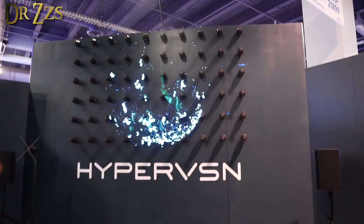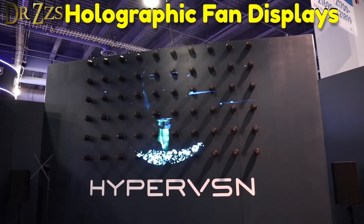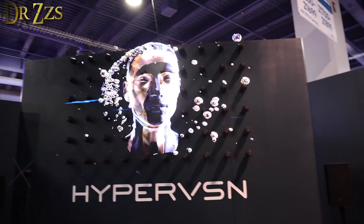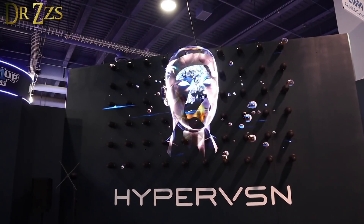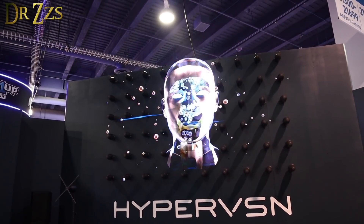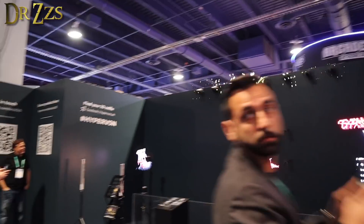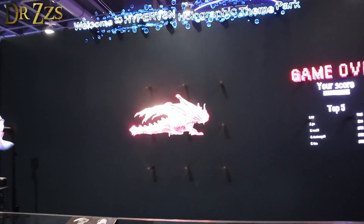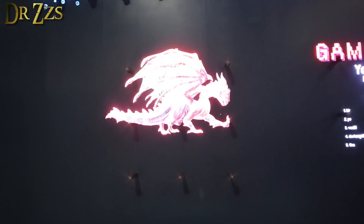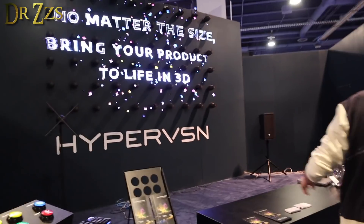They've taken these fans — fans that do a hologram because they've got LEDs on them and they spin and they light up at the right time, the right colors. They've put a whole bunch of them together and made this huge holographic display which looks amazing. It is fantastic. We've got a sleeping dragon. It probably doesn't look nearly as good to you as it does to me, but it's pretty cool, man. Hyper Vision.